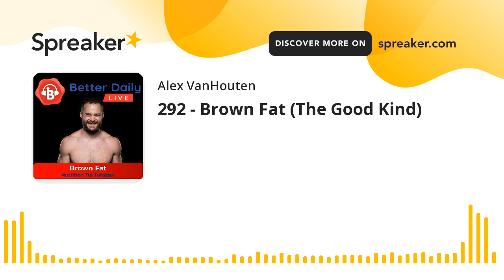Welcome to Better Daily Life, where we are moving forward 100% better every single day. Download the app and supercharge your journey at betterdaily.life. Now it's time to ditch facts and get facts with your host and my dad, Alex Van Halten. What is up, Better Daily family? This is Alex Van Halten in Better Daily Life. Happy Tuesday. It is Nutrition Tip Tuesday, and today we are talking about brown fat.